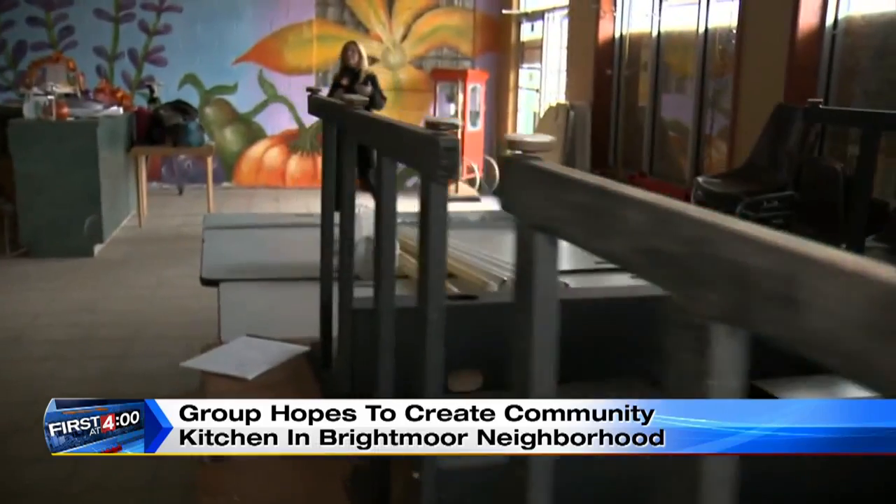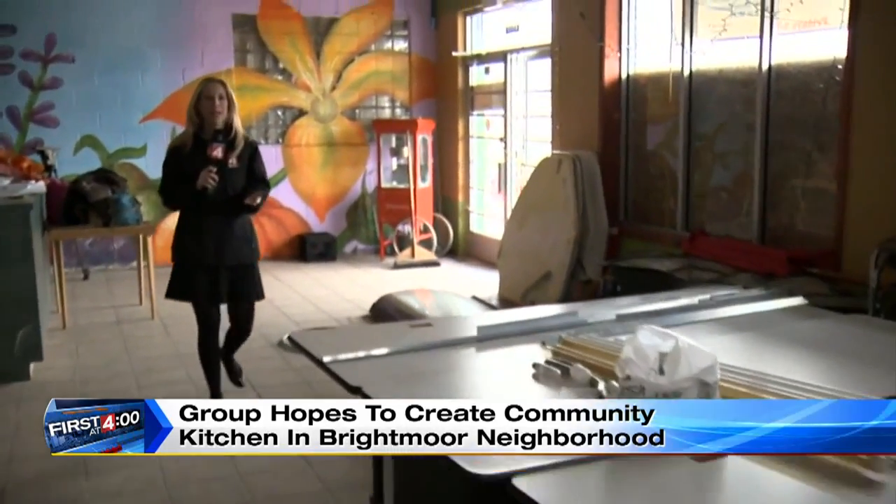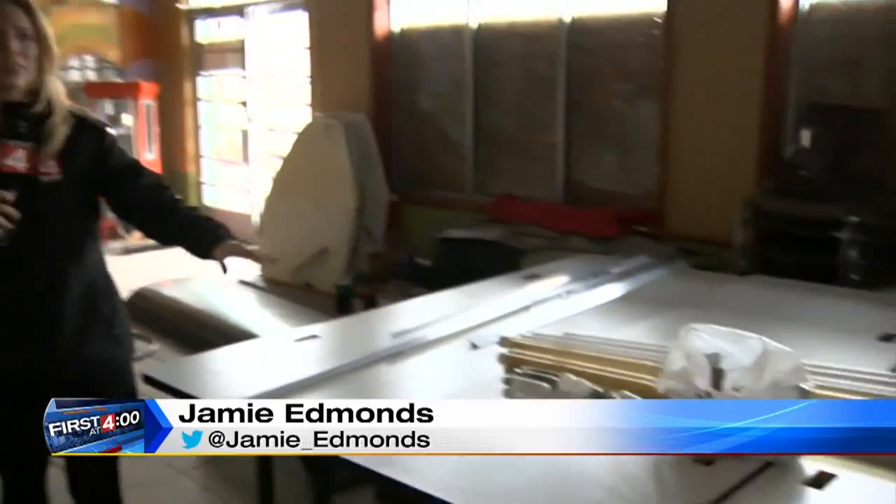Once opened, they have even bigger plans to teach people about healthy eating right here — they're going to host some classes. In the Brightmoor community, Jamie Edmonds, Local 4.